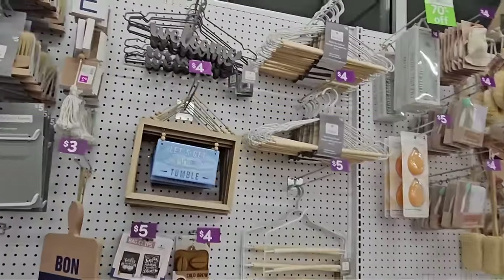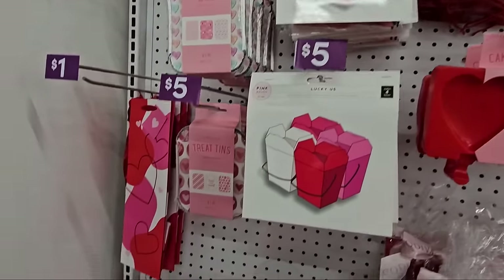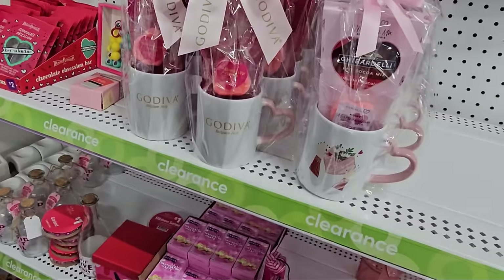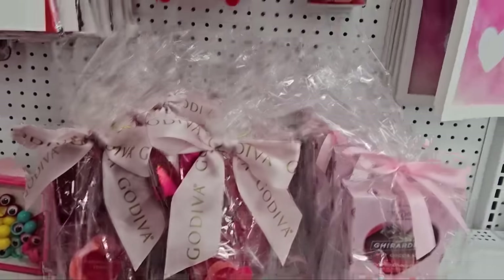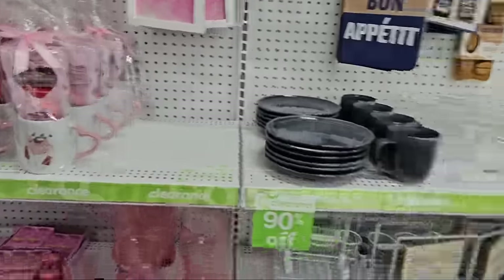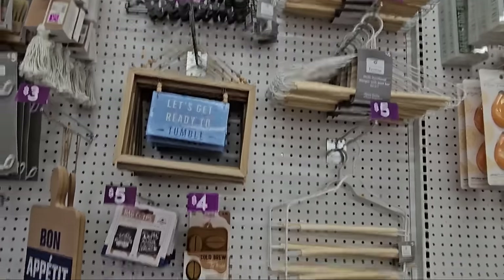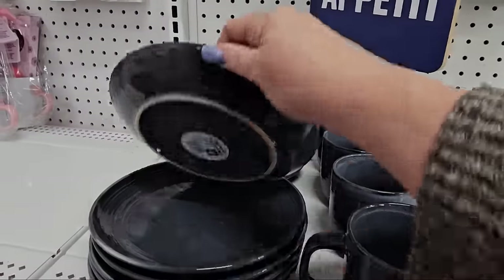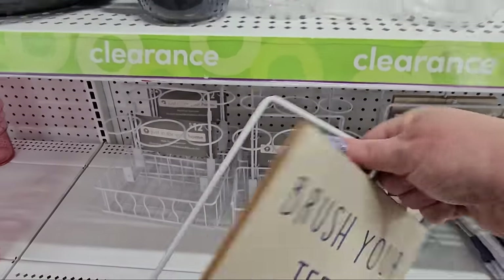And over here they have a clearance section with Valentine's stuff — decor signs, bags, even candy. They are ninety percent off. They even have Godiva mugs and candy there — it was twelve dollars but it's ninety percent off today. They also have all this decor for your laundry room, which I'm not used to seeing — four and five dollars. They're ninety percent off. Four dollars for the stoneware mug, four dollars for the small plate, brush your teeth sign — three dollars.